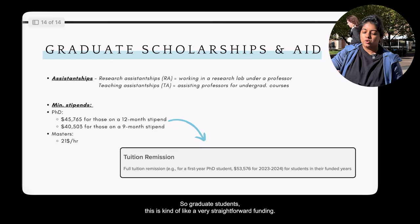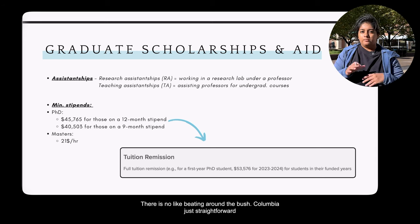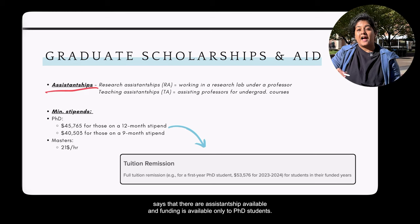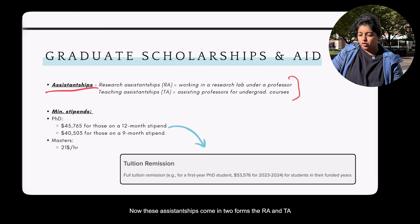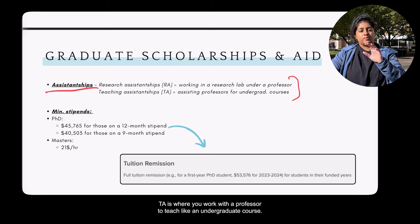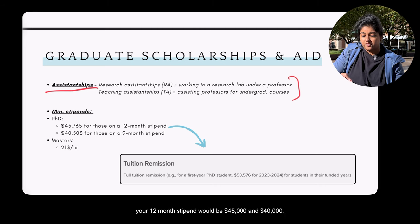For graduate funding, Columbia is straightforward: assistantships and funding are available only to PhD students. If you're in a master's program, you will likely not receive funding. Assistantships come in two forms: RA (Research Assistant, working in a lab) and TA (Teaching Assistant, helping a professor teach an undergraduate course). PhD students receive a 12-month stipend of $45,000, or $40,000 for a nine-month stipend.